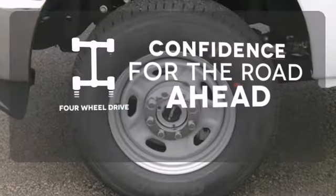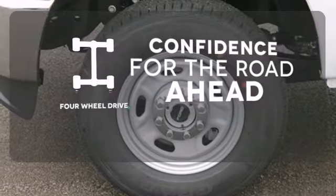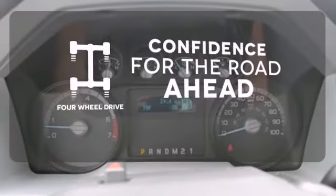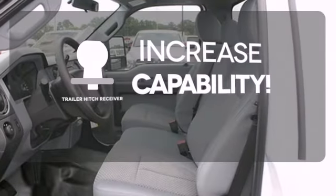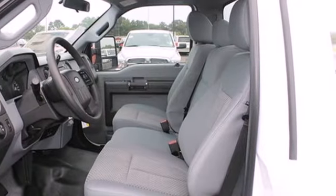You wouldn't head to the job site without all the right tools. Be prepared with 4WD. You're set to handle any job or haul any of your toys with a trailer hitch receiver. It's a good-looking workhorse you can count on.